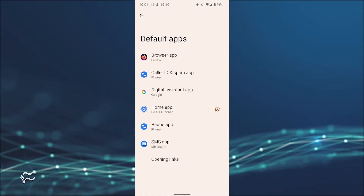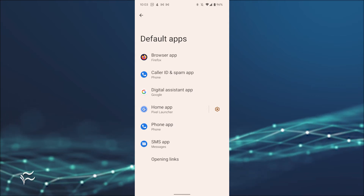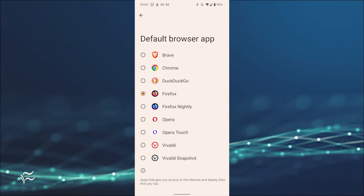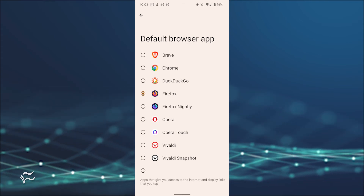Switching out your default browser is quite simple. Open the Android Settings app and go to Apps, then Default Apps. In the resulting window, tap Browser App. In the next window, tap the browser you'd like to use from those you've installed from the Google Play Store as your default, and you're good to go.